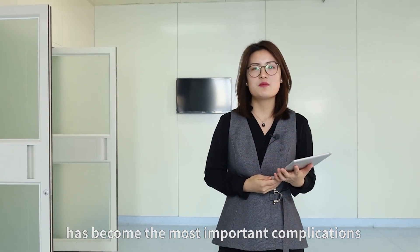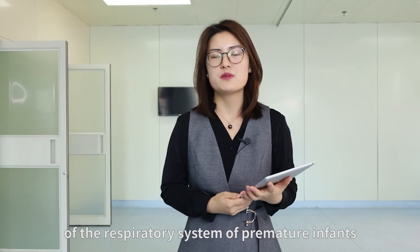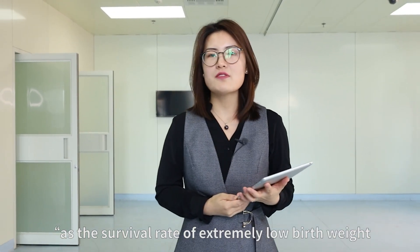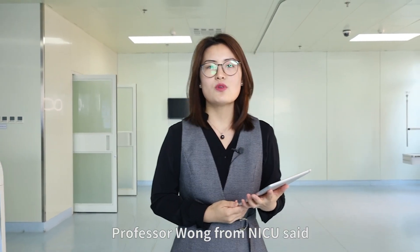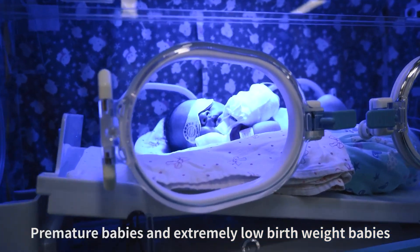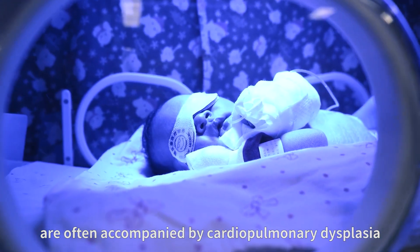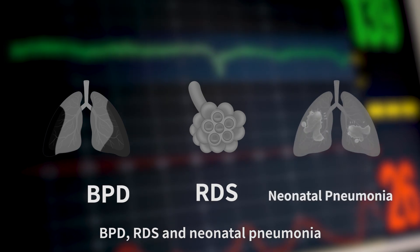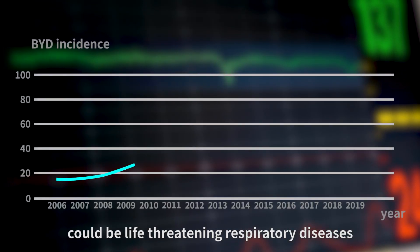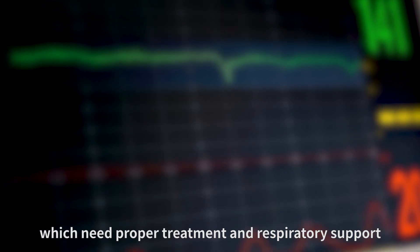Bronchopulmonary dysplasia has become the most common complication of the respiratory system of premature infants as the survival rate of extremely low birth weight infants increases. Professor Wong from NICU said premature babies and extremely low birth weight babies are often accompanied by cardiopulmonary dysplasia. BPD, RDS, and neonatal pneumonia could be life-threatening respiratory diseases which need proper treatment and respiratory support.